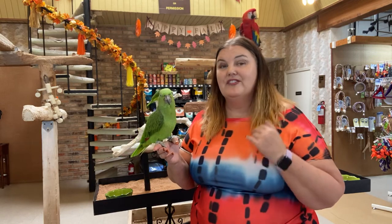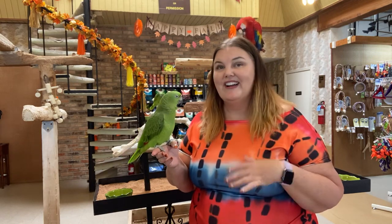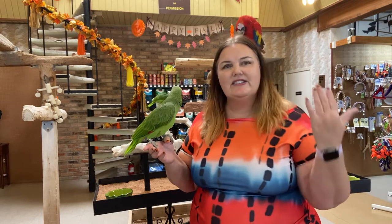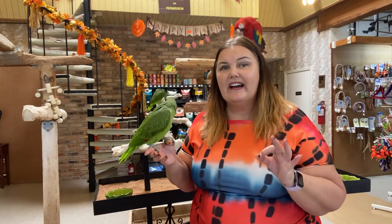So the more you talk to them, the more animated you are, the more chances your parrot will talk. I had a bird and every morning I would say good morning, so every morning he said good morning. Whenever I put my shoes on to leave the house, he would say bye bye, see you later — because that's what I said to them. So you just want to be animated, talk to them, and be silly. They love baby talk and they love it when you're silly.